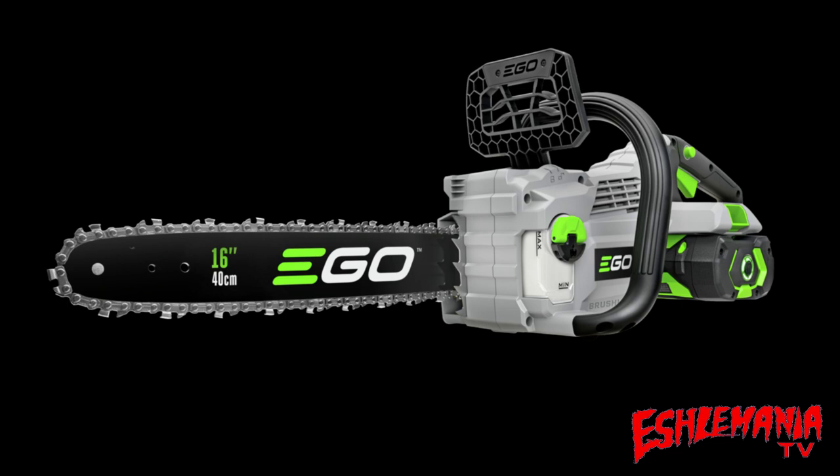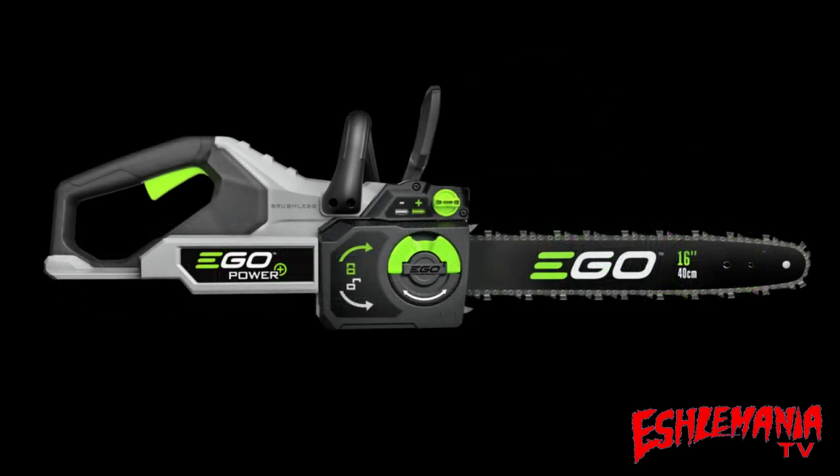This is going to be a big deal for EGO. Their other chainsaws — the 14, 16, and 18-inch — have sold really well, held up well, and been consistent. They didn't have the highest chain speed, but they did what they're supposed to do. Now you're cranking up that power, able to cut faster and handle stuff that maybe you struggled with before. I don't have a confirmed price yet, but what I was seeing as the suggested price for the kit with battery and charger is going to significantly undercut Husqvarna's equivalent — blow them out of the water price-wise.